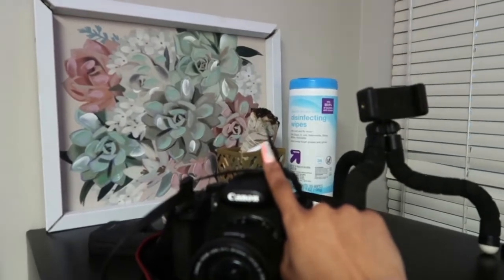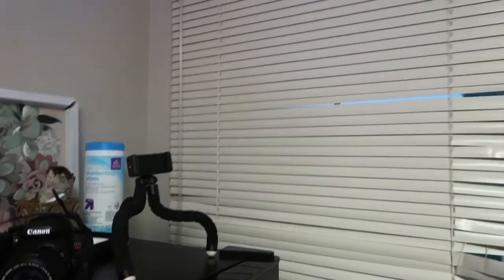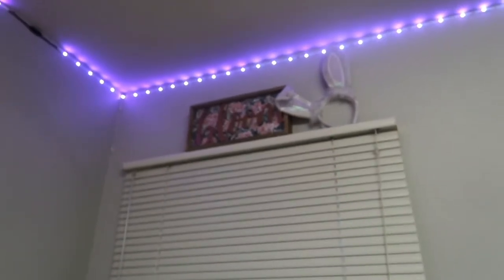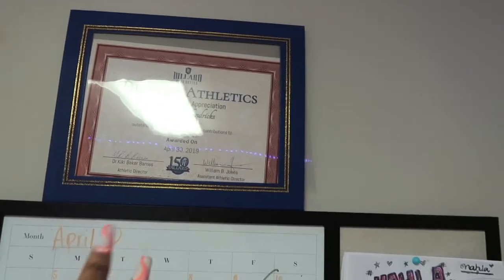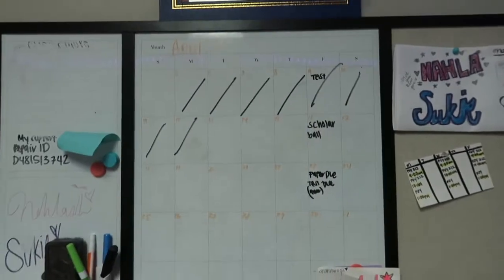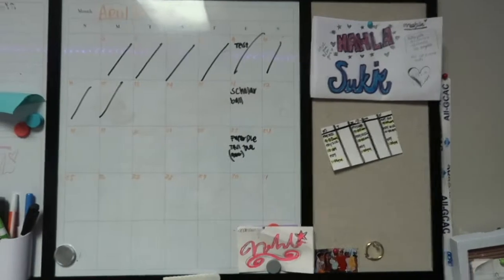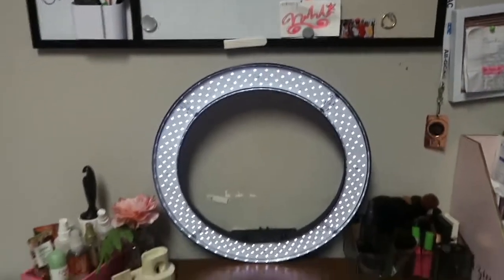Everybody needs their sage — it disinfects. Some wipes and more camera stuff up here. I have another painting, some bunny ears from Halloween, and my lights around my room which I love. Up here I have my Dillard Athletics track award of recognition. Here's my board where I put assignments, my schedule, and things of that nature.